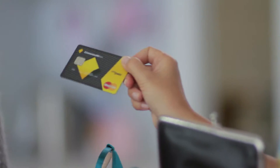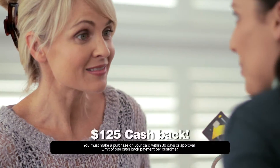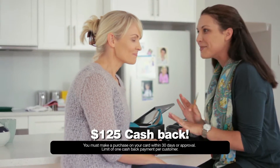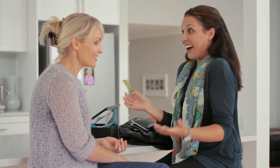How? Well, I received $125 cashback on this low-rate credit card from the Commonwealth Bank. You start by making a purchase within 30 days of receiving it, and $125 is yours to spend on anything you like on the card. $125? Yeah, I know, it's great.